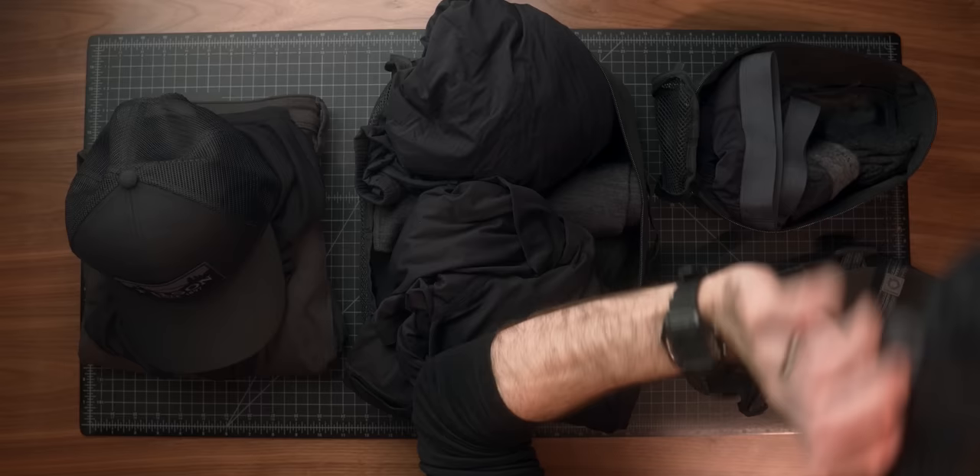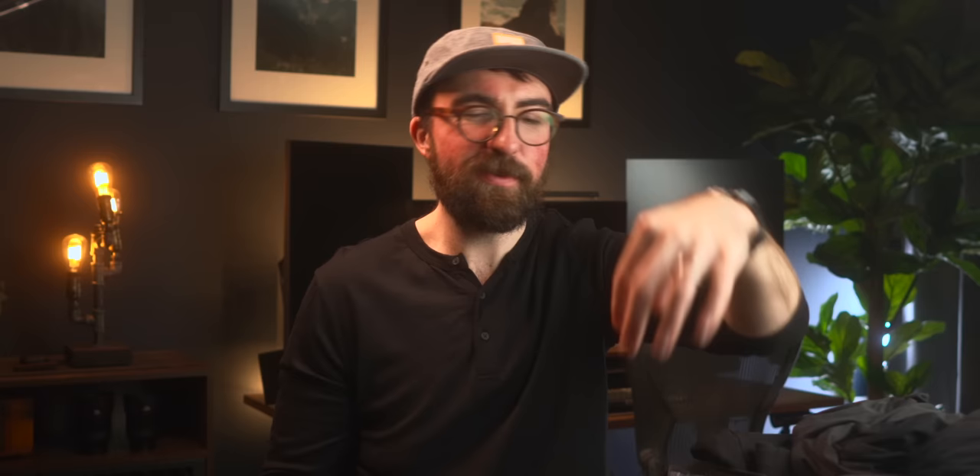For socks and underwear, I have the ExOfficio Give-N-Go 2.0 boxer briefs — love those. I just picked up a few more in black. And I got some Darn Tough quarter hiker cushion merino socks — those things last for years and years. They're the strongest and most durable socks I've ever encountered. For footwear, I'm going to be wearing the Xero Shoes TerraFlex 2s. They've gotten pretty muddy but held up really well durability-wise — super comfortable, look nice enough to wear during the day, and adequate enough for hiking. I'm also bringing my Z Trail sandals as a backup for stream crossings or around the cabin.